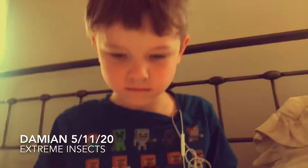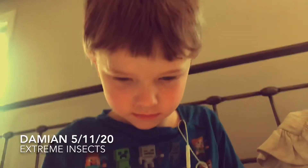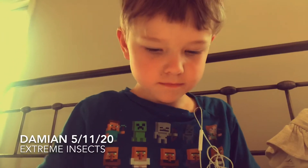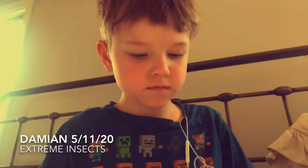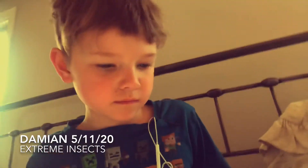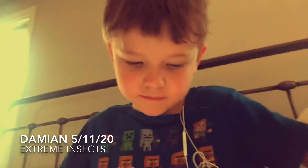Alright, Damien, what's the title today? Extreme Insects. Fiction or non-fiction? Non-fiction. Go for it. Beautiful pictures. Look at that table of contents. Let's start with the introduction.